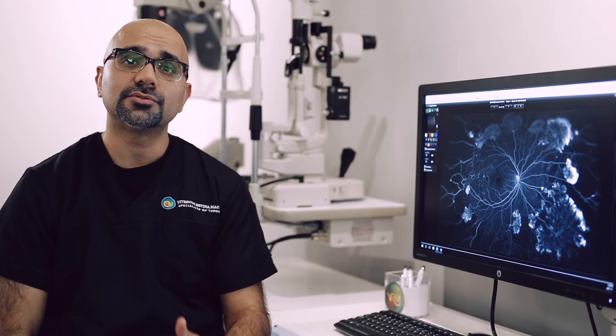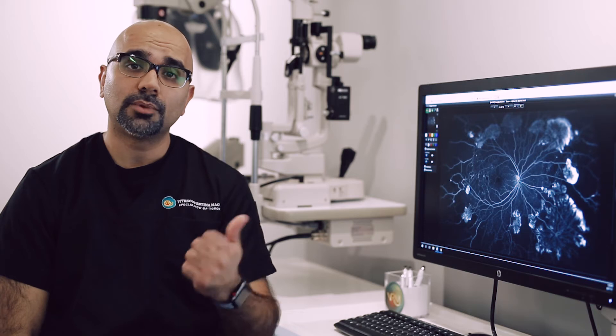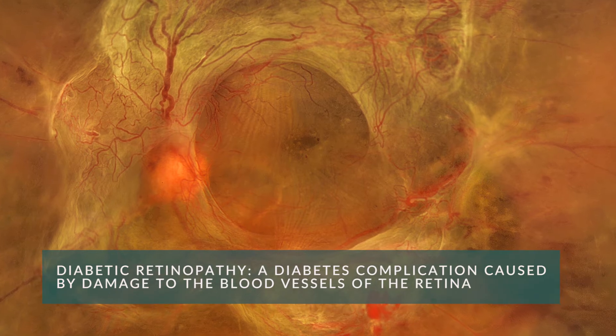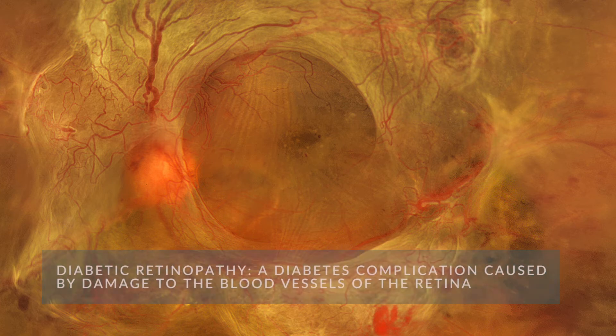As a result of damage to the blood vessels, the blood vessels begin to leak their contents, which are blood, fluid, and cholesterol. Over time, this damage results in bleeding within the retina and also starts to affect blood flow within the retina.